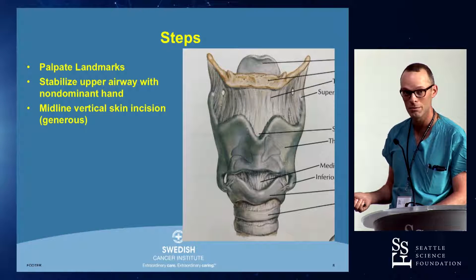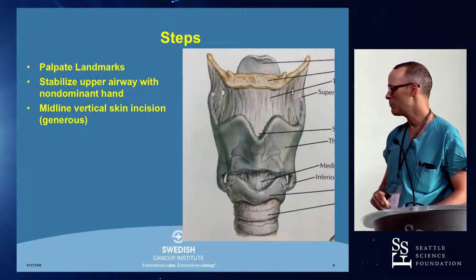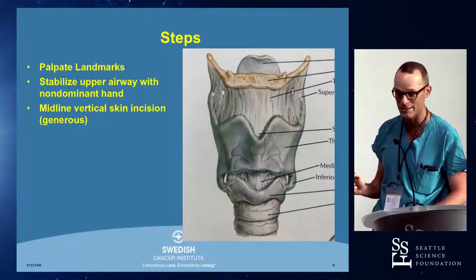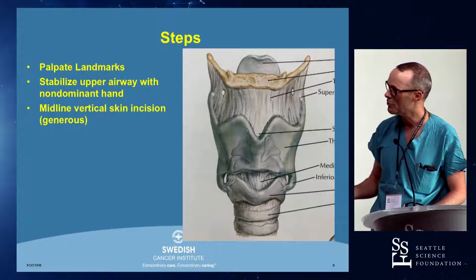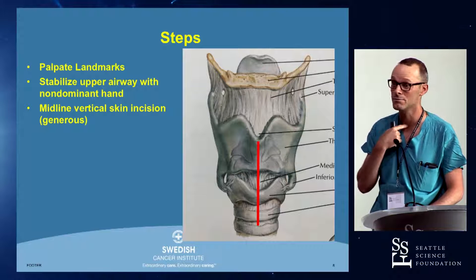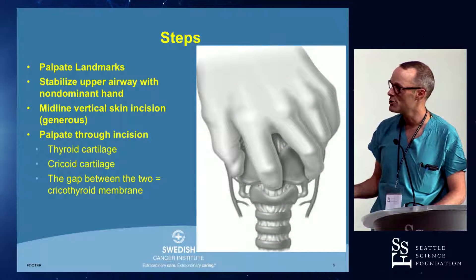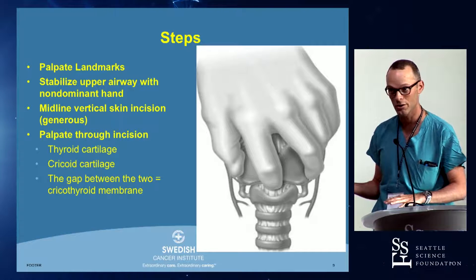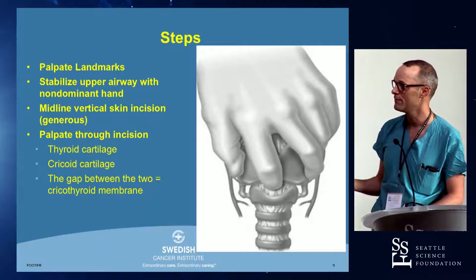Then you make a vertical skin incision in the midline, and make it generous. This is being done for emergent, life-saving reasons — we can debate the cosmesis of a large vertical midline skin incision after the patient has a safe airway and is not desaturating. I don't do cricothyroidotomy; I do emergent tracheostomies. But when I make the incision, I make it big — basically from the Adam's apple down to well below the trachea. Then you palpate through the incision: at a minimum, you want to feel the thyroid cartilage, the bottom of the thyroid cartilage, and the cricoid cartilage, and you'll enter the airway safely through the cricothyroid membrane.